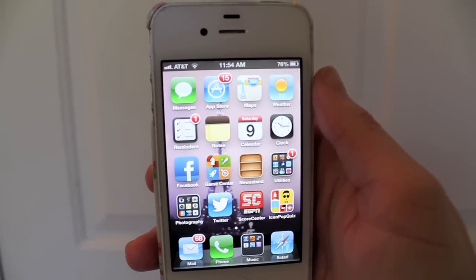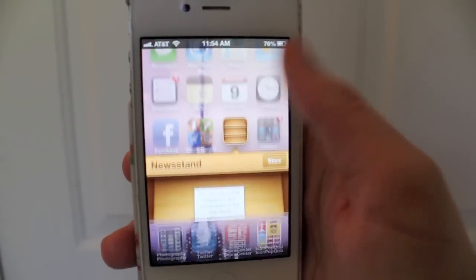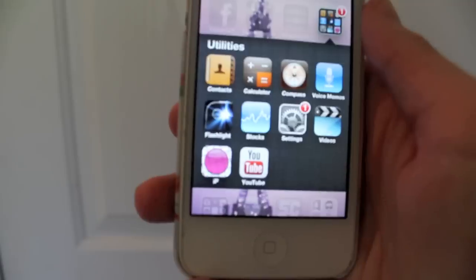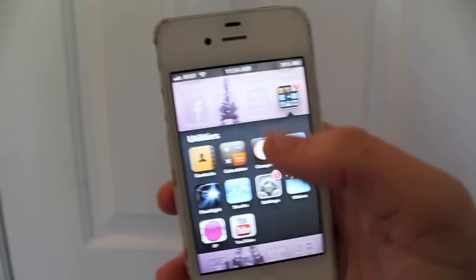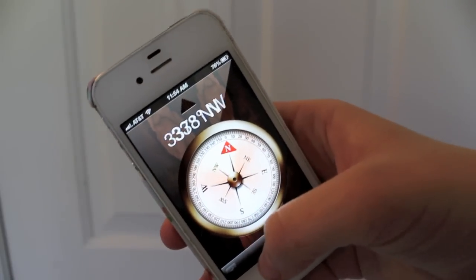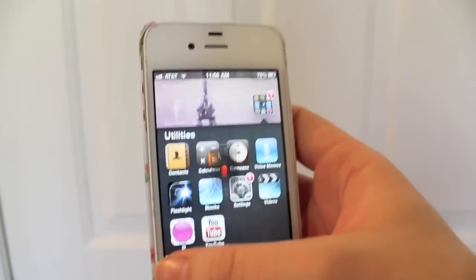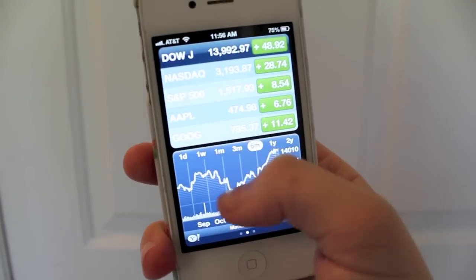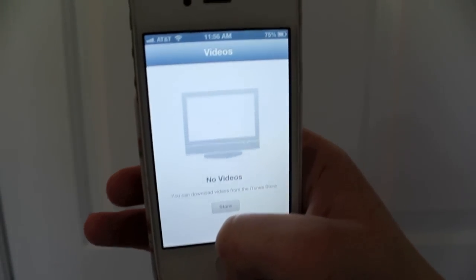Facebook — I'm not going to open that, you guys all know what it is. Game Center, another app I don't use, but I know a lot of people use it. Newsstand, another app I don't use. Let's go into Utilities — we've got Contacts, Calculator, Compass, Voice Memos, Flashlight — I use that a lot more than I thought I actually would. Stocks, another app I don't really use. Settings. Videos — I have no videos. And YouTube, pretty standard YouTube app.